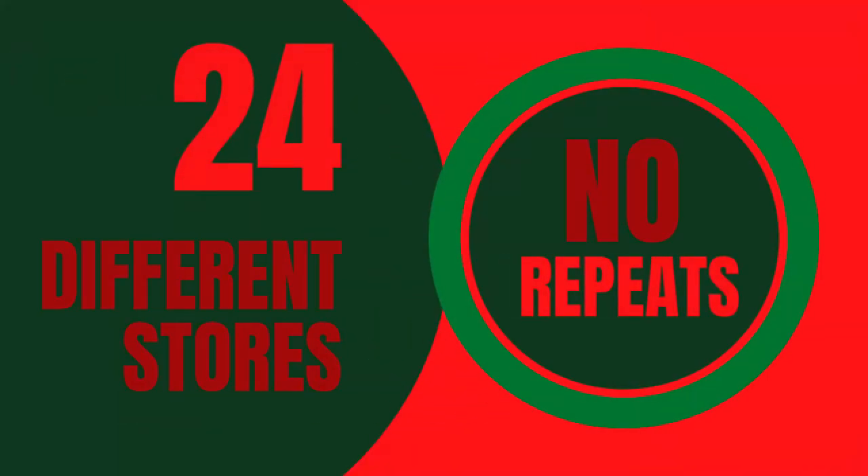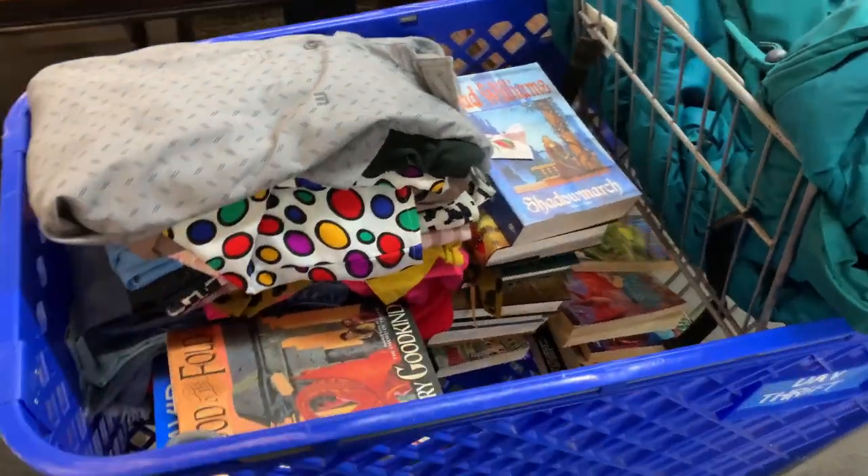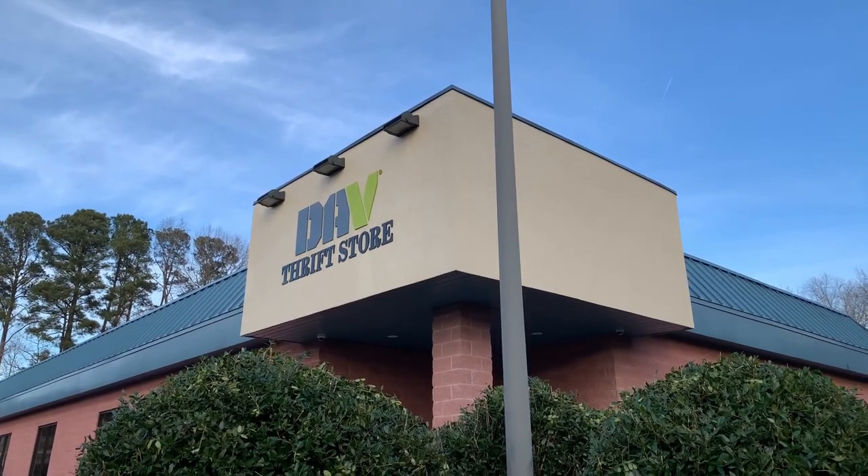Hello and welcome to Thriftmas, where I'm going to 24 different thrift stores — no repeats — and trying to pull the maximum amount of value out of each one. The thrift store for this video is the DAV thrift in Gloucester, Virginia. Gloucester is the town I grew up in. I've been to this place a couple of times and it's never given me a lot, but maybe today will be different.